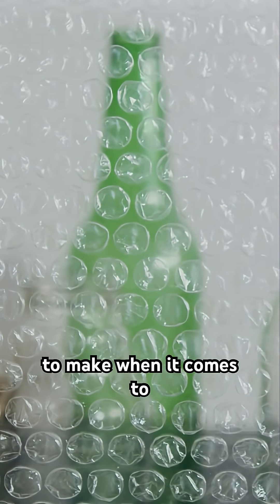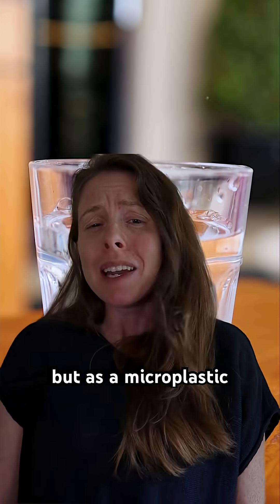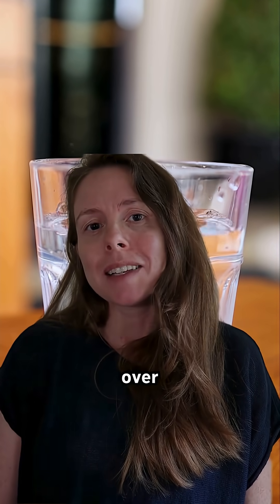We have a lot of progress to make when it comes to reducing microplastics in the food we eat and the beverages that we drink, but as a microplastic scientist, I can confidently say I would rather choose glass bottles over plastic any day.